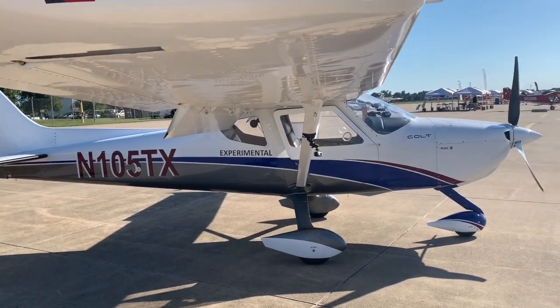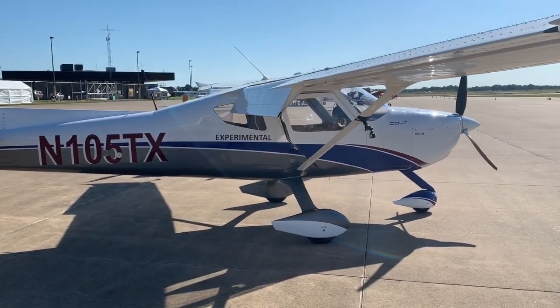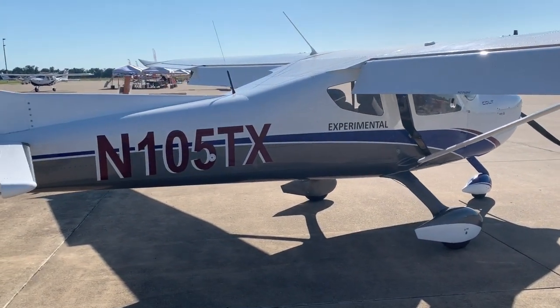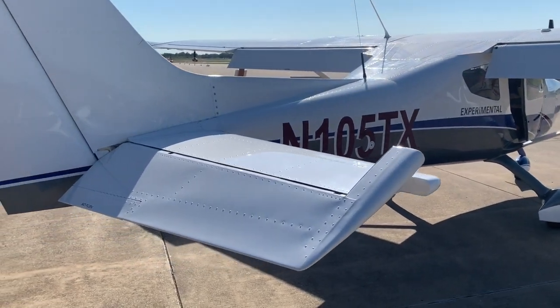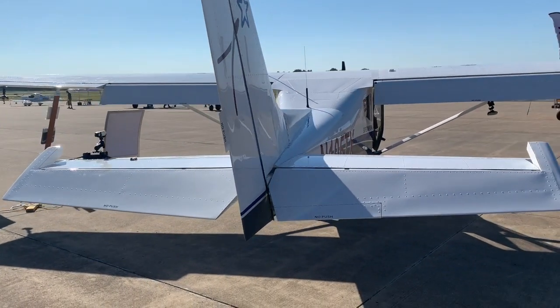Otherwise it's an airplane you can get fixed pretty much anywhere in the world, and that's a very exciting thing. This development comes from some young fellows out of Brazil, but they have set up shop in Hondo, Texas, and that's where they will be building, manufacturing, refining, and handling all customer support.